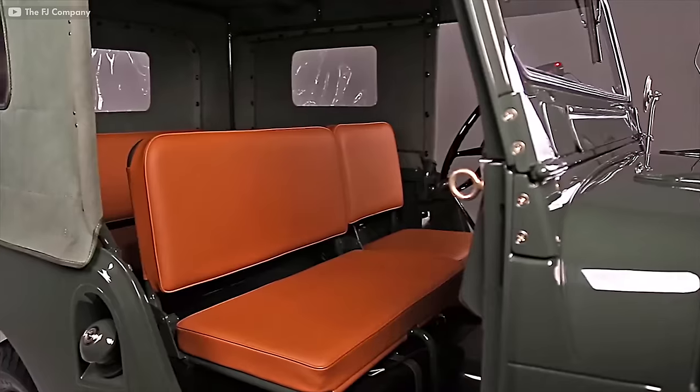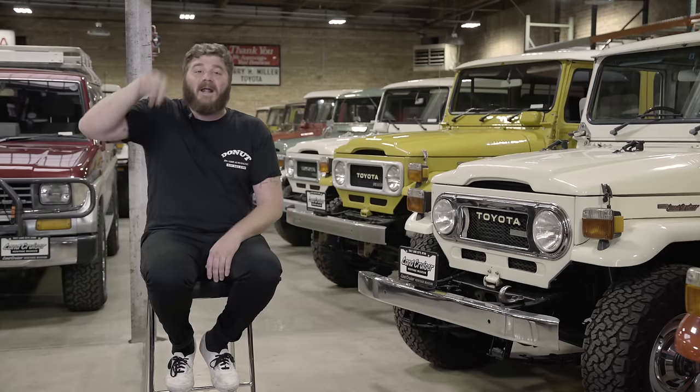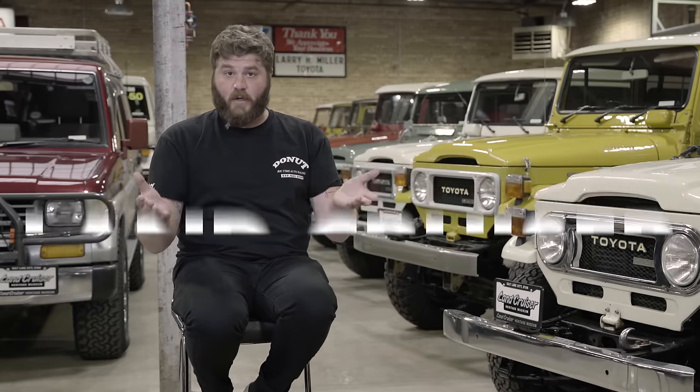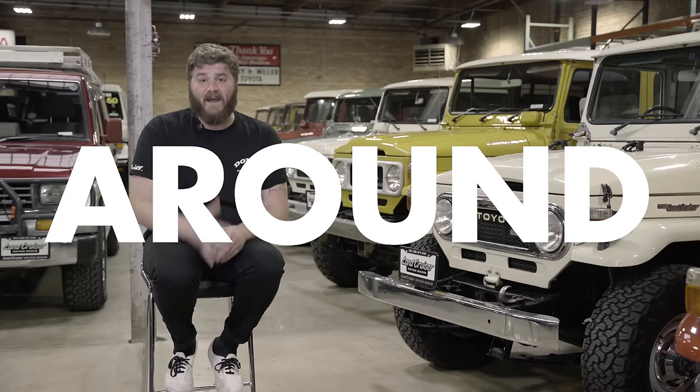So Toyota gave the workhorse a redesign with comfier seats and softer suspension. This new model, called the Model 20, encompassed both the gasoline-powered FJ20 and the diesel-powered BJ20. This Land Cruiser was extremely important to Toyota. In fact, it's possible that without it, they might not be around today.